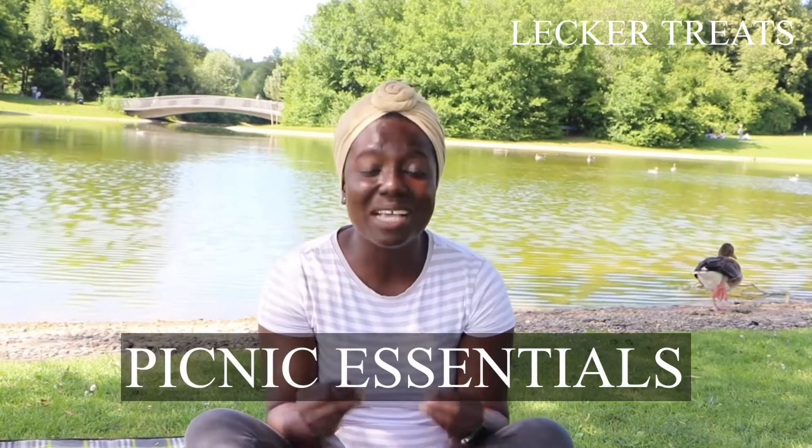We love to go out for picnicking, for grilling, have a party time in the park such as this. But what are some of the picnic essentials or outdoor essentials that we need to have in place when the weather is warm?